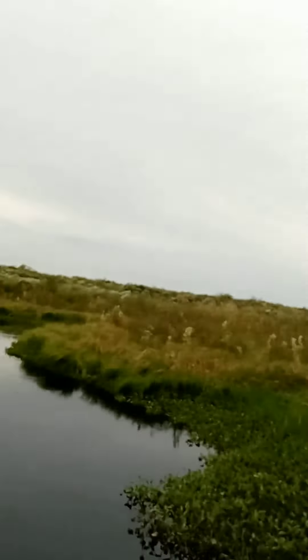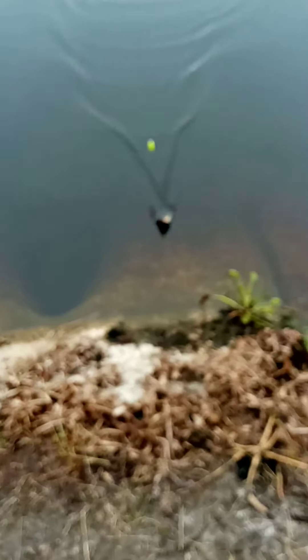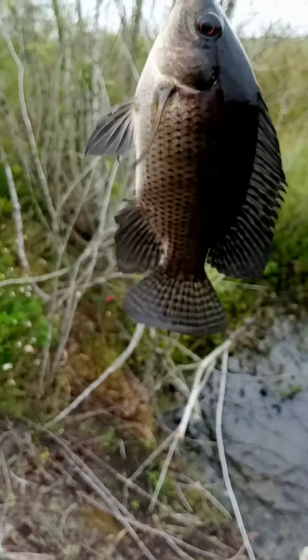There's a fish! Alright, see what we got here — a little tilapia. There you go guys, there's a little bit of tilapia action for you on the worm. Let's get this little guy back in the water and hopefully we can get some nicer, bigger ones.